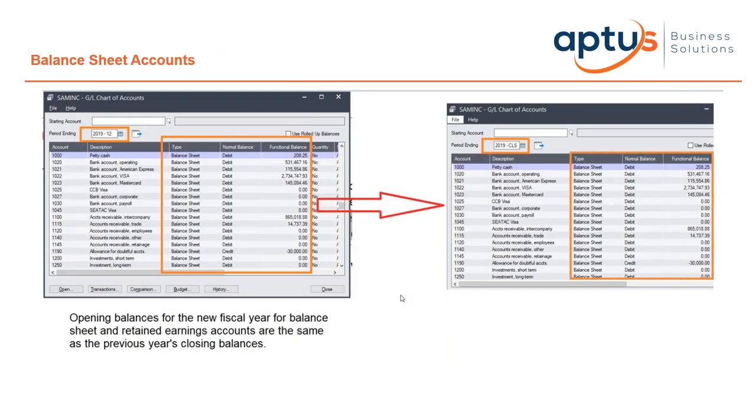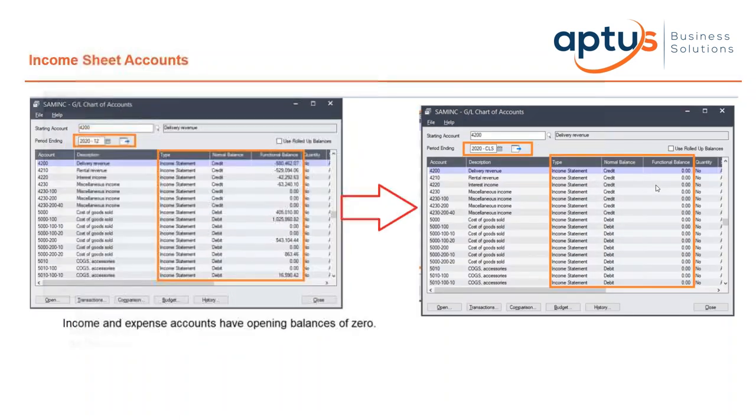During this process it makes sure the opening balances for the new fiscal year and retained earnings accounts are the same as the previous year's closing balances — you can see an example of that on this slide. The year-end also resets all the income and expense accounts to ensure they have opening balances at zero in the new financial year. Again in this example you can see all those income accounts reset to zero.